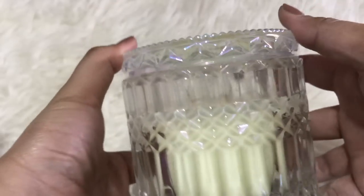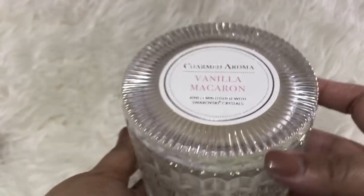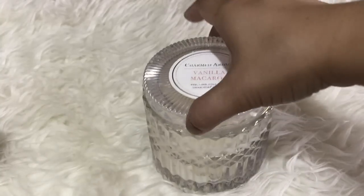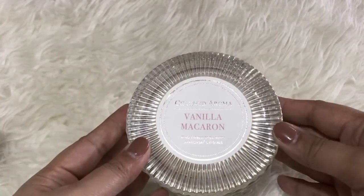This candle is beyond amazing. The scent is subtle and the aroma it gives is beautifully pleasant. I highly recommend this candle and I'm actually looking forward to getting another one.